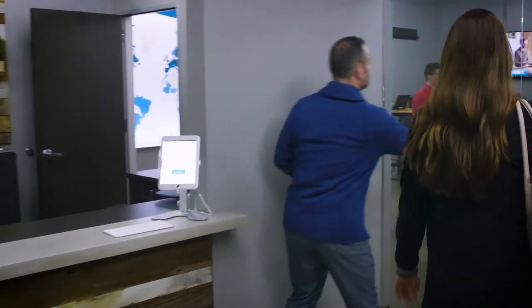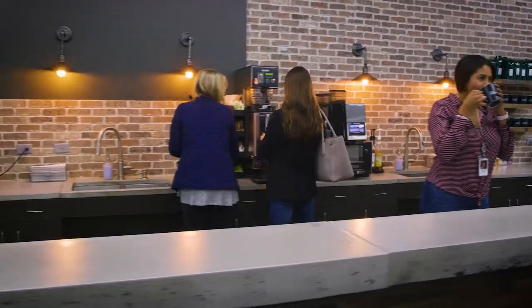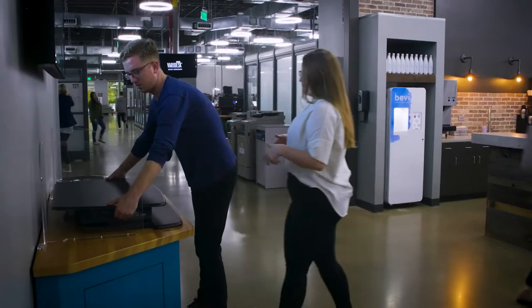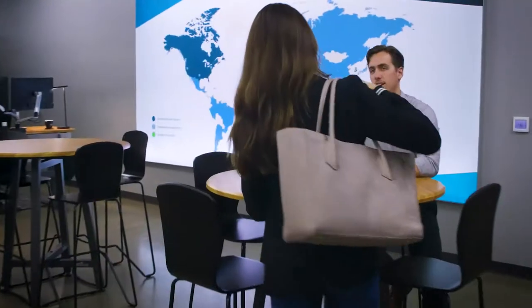Welcome to Vari headquarters in Coppell, Texas. Let's grab some coffee and take a look around at our active workspace. Vari started as a simple way to help a colleague with back pain, and our VariDesk sit-stand converter soon became the first name in standing desk solutions.